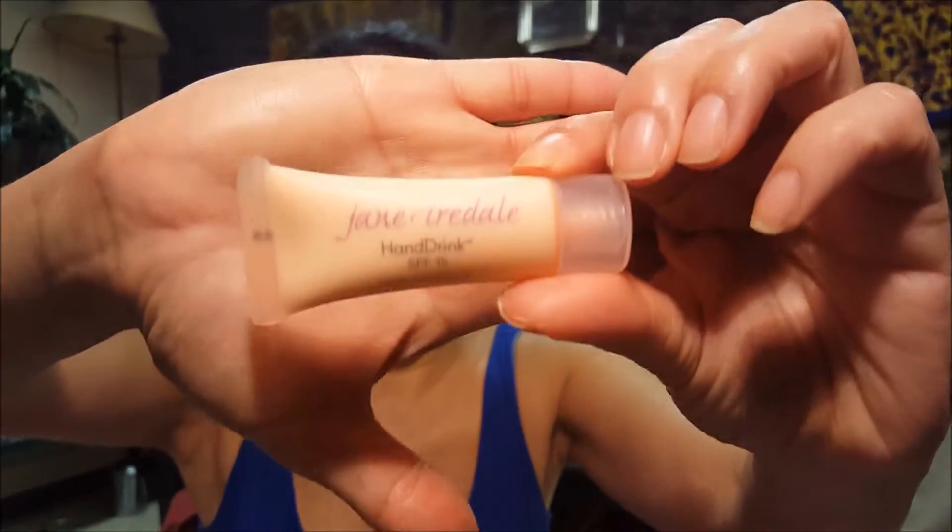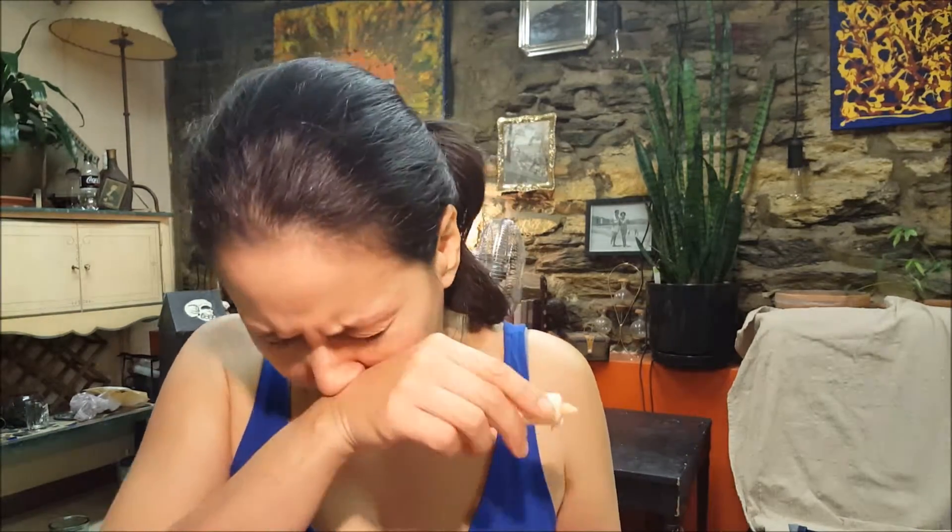We also have Jane Iredale Hand Drink Hand Cream with SPF 15. I gotta smell — oh, it smells like roses. I think that just went up my nose, now I'm really smelling roses! Nice and light and moisturizing. It smells delicious — it's rose, but like an almost very light water rose, so it's not super fake rose. It actually smells like real rose, but like a light, almost like a true rose. It smells really good. And it has SPF 15, which is good because you don't want your hands to get old either.